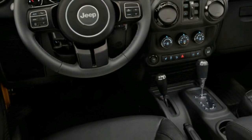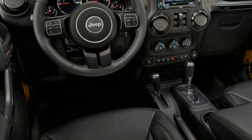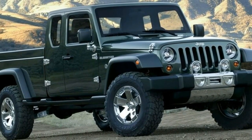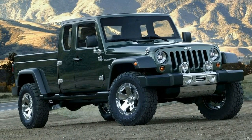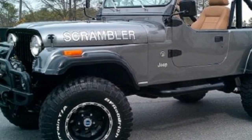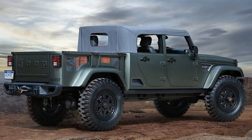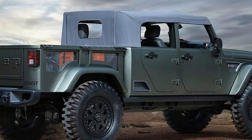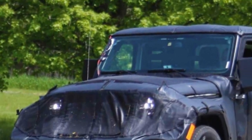The truck will also get a diesel. Even though not official, leaked documents confirmed it will receive a 3.0-litre turbocharged V6 unit, which should be good for over 240 horsepower and 400 pound-feet of torque. All of them are going to be available with an 8-speed automatic and 4-wheel drive, while the base engine might also receive a manual.